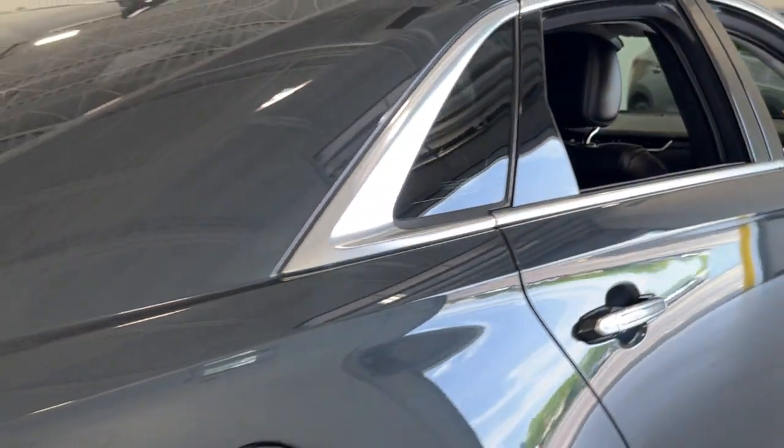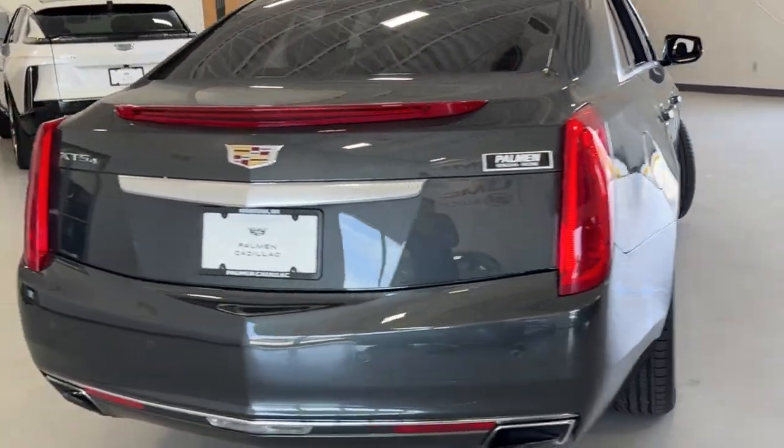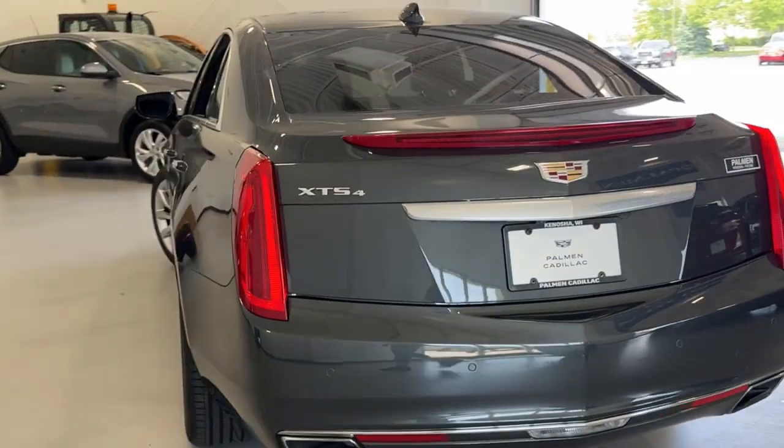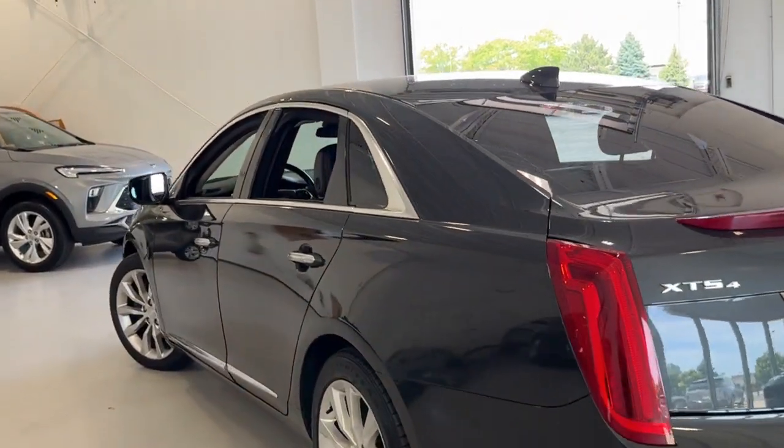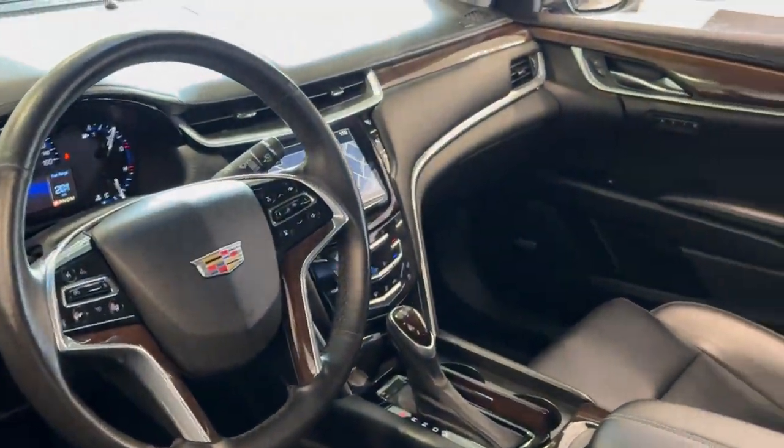The following are some of this vehicle's highlighted options: heated steering wheel, Apple CarPlay and/or Android Auto, navigation system, keyless entry, all-wheel drive, satellite radio, cooled front seat, backup camera, power passenger seat, heated rear seat.